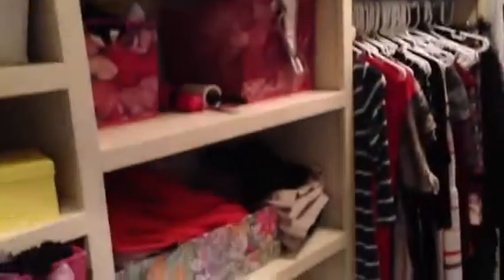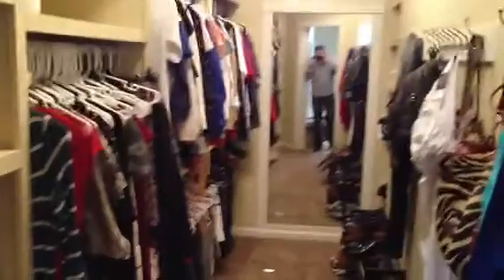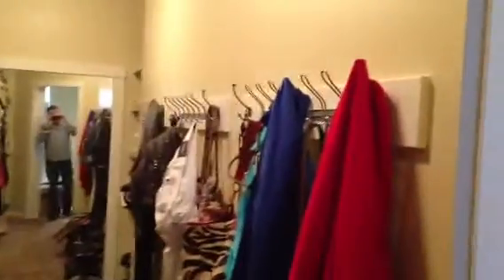Very nice closet — nice and long, with coat hooks on the right-hand side, and then hangers and shelves on the left.